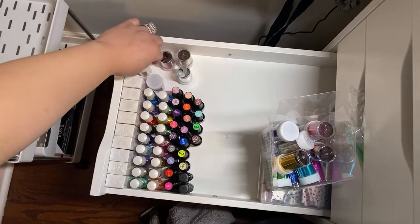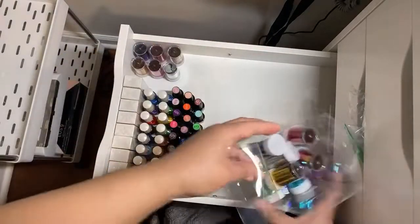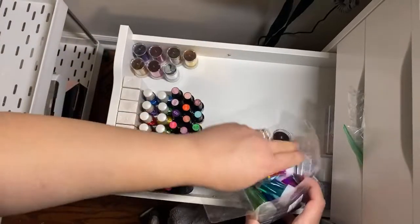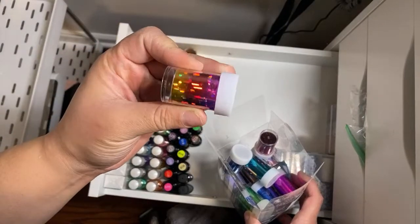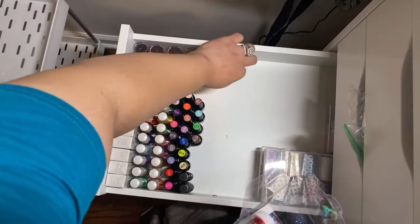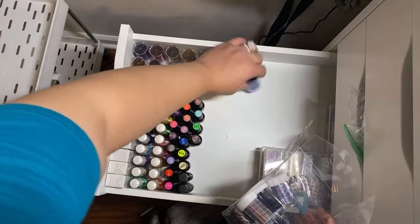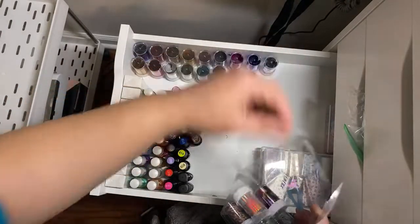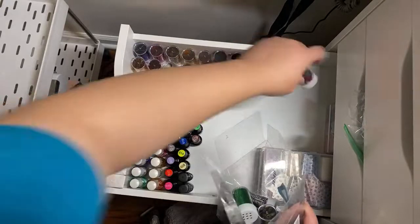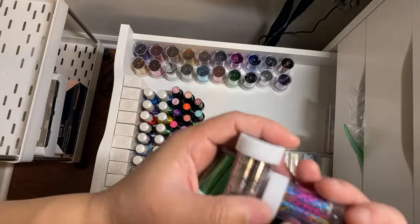I'll probably flip them upside down so I can see the color a little bit better. This one is like my favorite. Sorry, my hands are ashy — obviously I washed them. I got these nail foils off of Amazon as well. I know I'm supposed to be making an Amazon storefront for you guys so that way you can go right to my storefront and purchase everything.